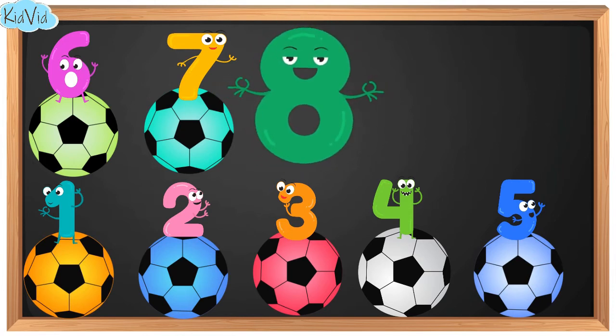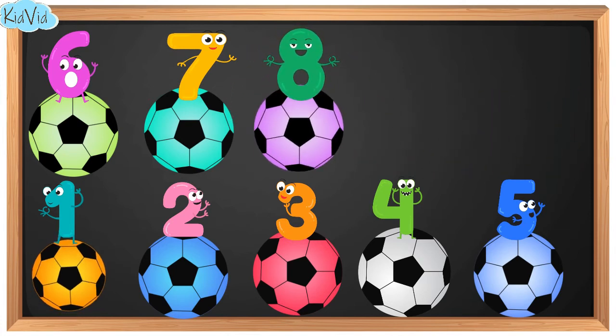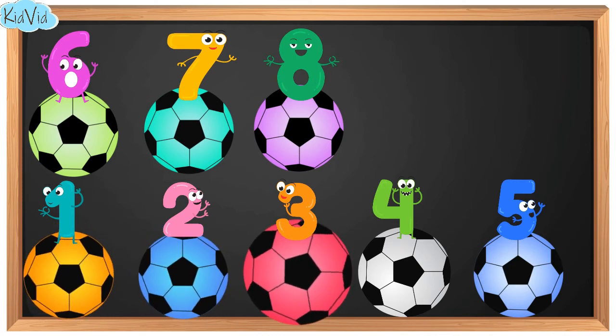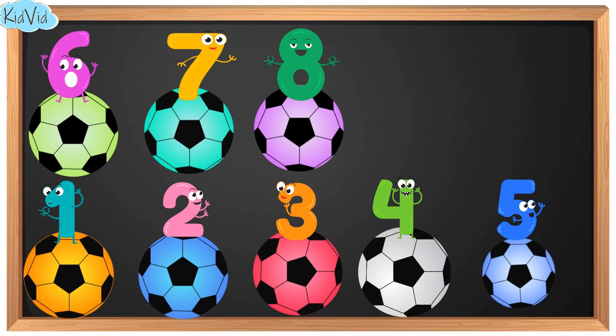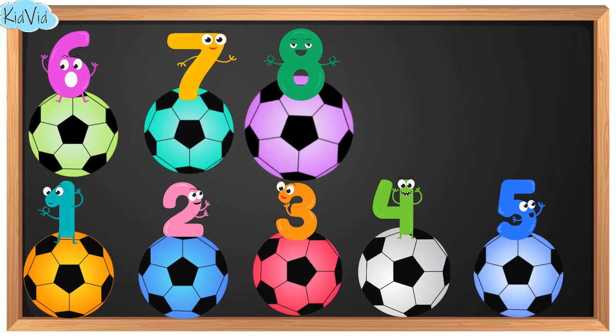8. This is number 8. And we have 8 balls. 1. 2. 3. 4. 5. 6. 7. 8.